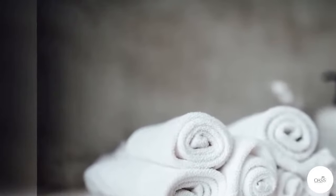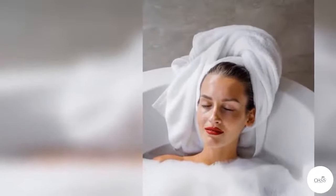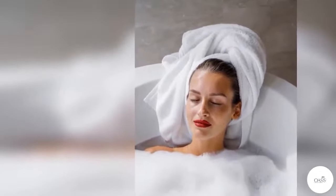Hence, to help you in your search, one of the renowned bath towel manufacturers has come up with a vast collection of variants that you can have a look at.